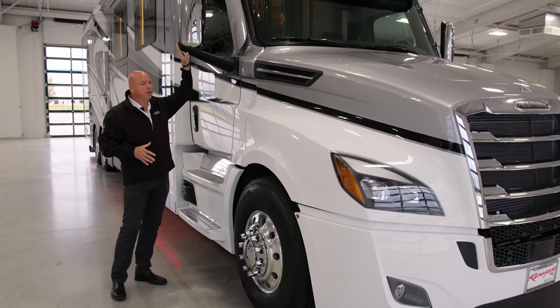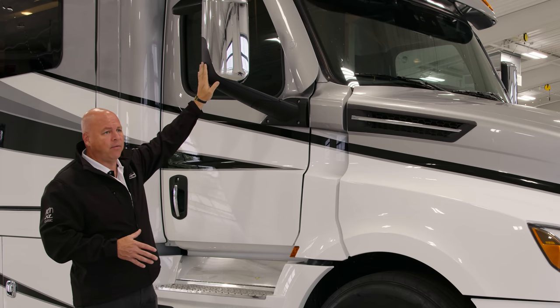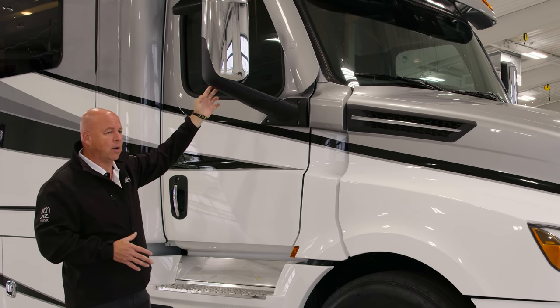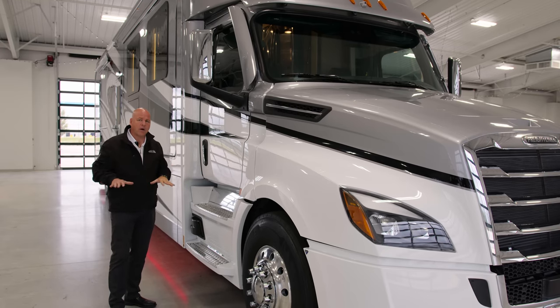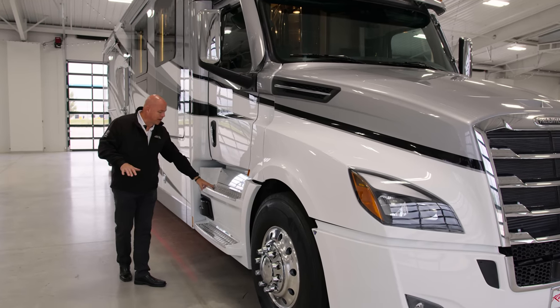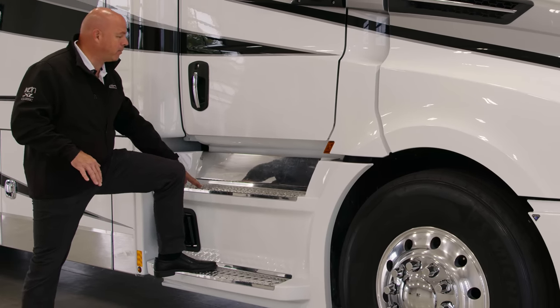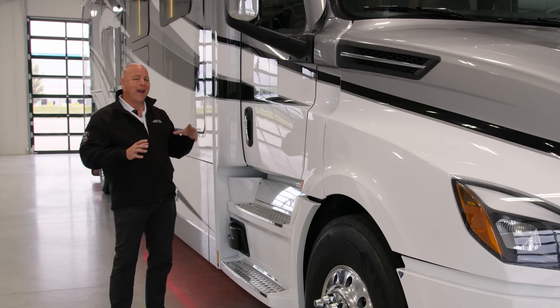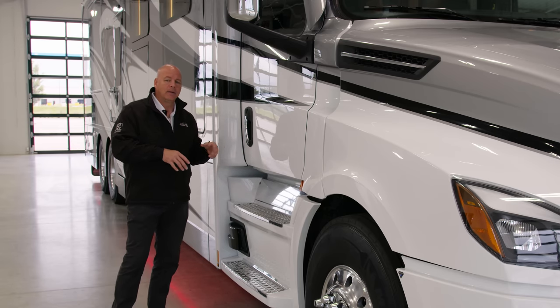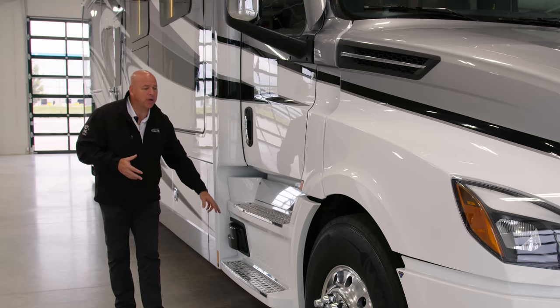Moving further back, you'll see your outside mirror — this is a heated and adjustable side view mirror. You also have a convex mirror and, just above the door past the door window, another mirror which is a blind spot mirror for lower cars. Also the safety step — you have two non-skid, non-slip steps. When you open the door, there are two security handles to help you enter and exit the cab. This is part of the safety assurance package.